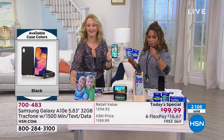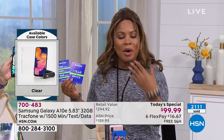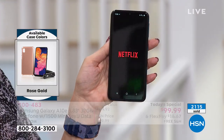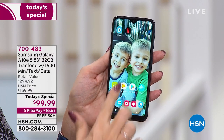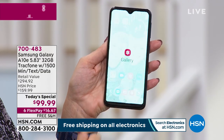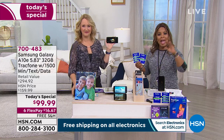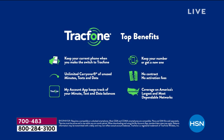Our testimonial talk line is open — let us hear from you. One of the main reasons to shop with us at HSN is we're offering this on flex pay. If you go into a traditional brick-and-mortar store, you have to sign a contract, and they check your credit — I can understand a credit check for a car or a house, but a cell phone? With this one: no contracts, no credit checks, no monthly bills.